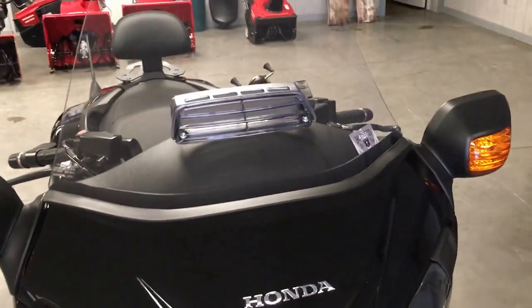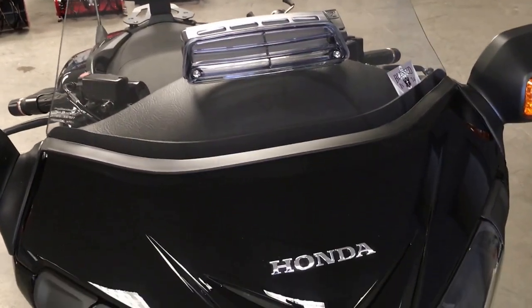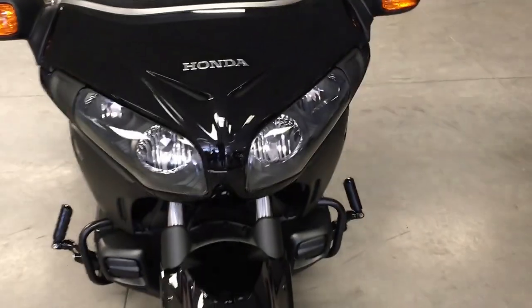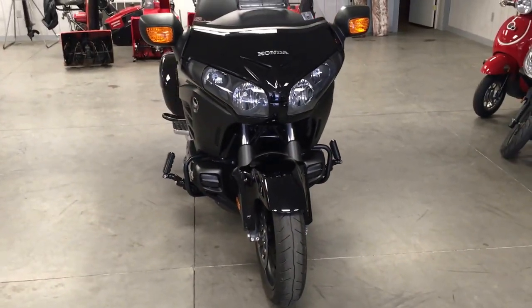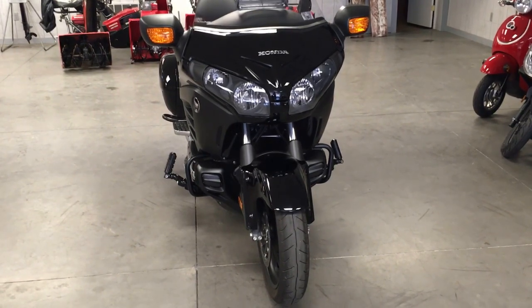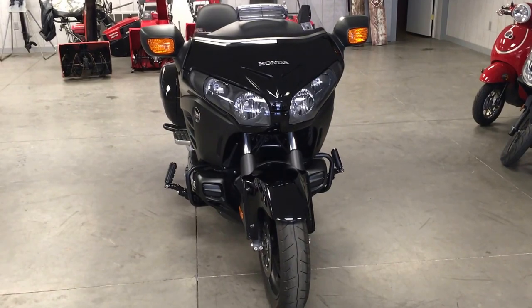The tall windshield is an option that was added, along with a vent for when it gets warm out. This bike can be seen at Forest Park Honda. Our number is 814-833-3051, extension 170. My name is Don — give me a call on this one.